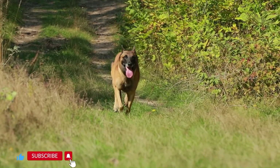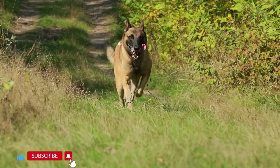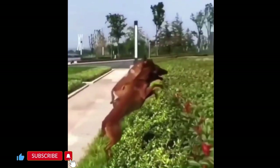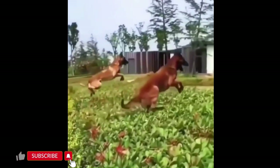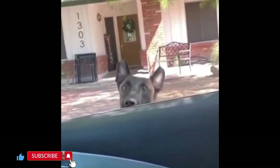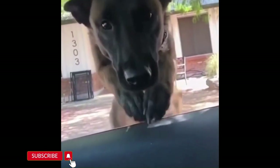Welcome to the incredible world of the Belgian Malinois, a breed renowned for its outstanding athletic prowess and remarkable jumping abilities. The Belgian Malinois, often simply referred to as the Malinois, is a dog breed that has gained recognition and admiration for its exceptional agility, intelligence, and unwavering devotion.